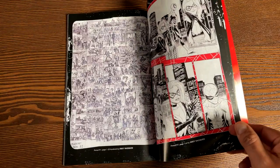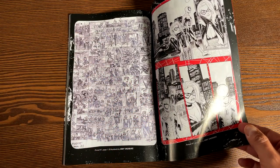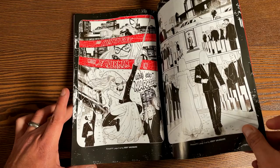Pages 1 through 20 are all the thumbnails by Joey Vasquez. The book retails for $15.99 and has 112 pages.